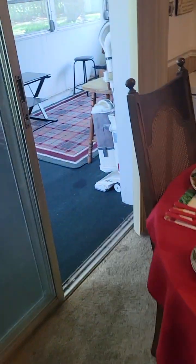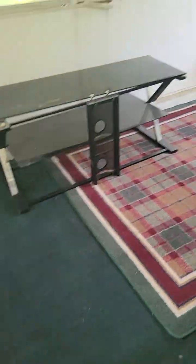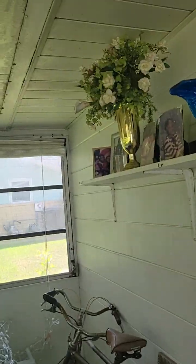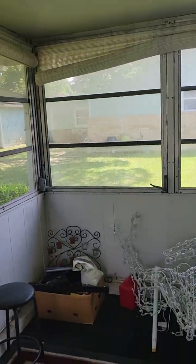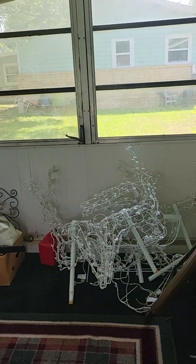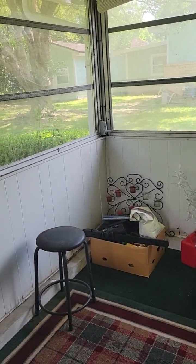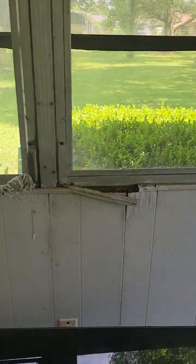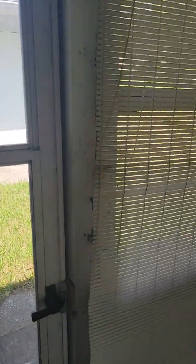We'll head out here to the porch. This is the Florida room. You could take all this out and just screen it if you wanted, because there's no heat and air out here, and closed up like this I imagine it gets real hot. We will go out back.